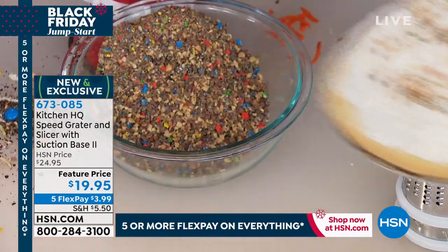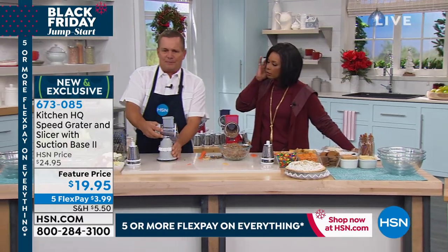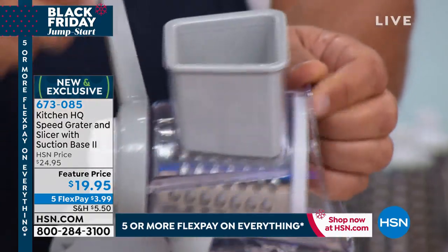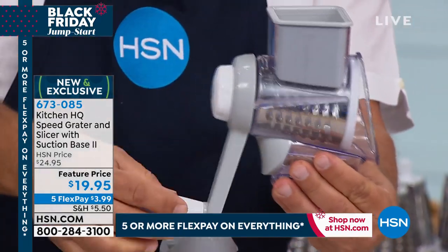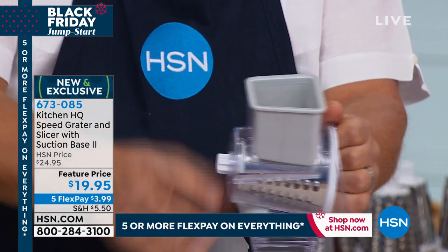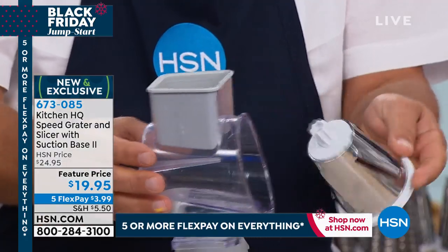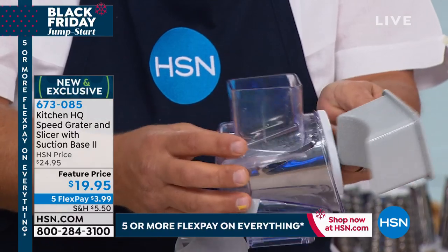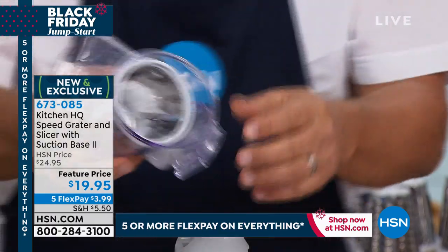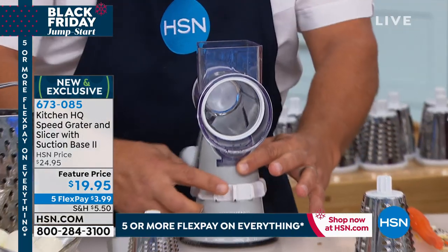Over 56,000 of these have been ordered — they're so simple to use and less than $20. Here's how easy setup is: there's a knob on the back of the handle. When you turn the handle, the drum spins inside. To change drums, just unscrew the handle, slide out the drum, pick the one you want — I'm going to the slicing drum now. Everything is dishwasher safe. Slide it in, attach the handle, and place it on the suction base.